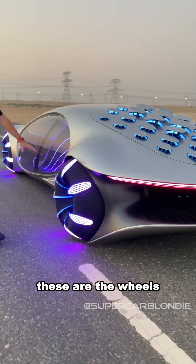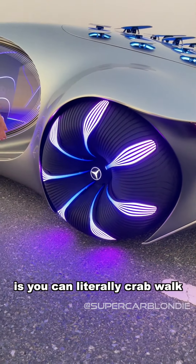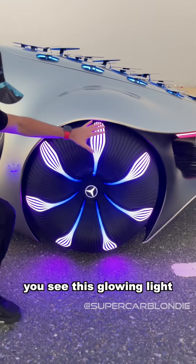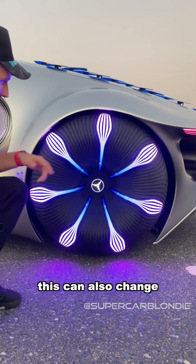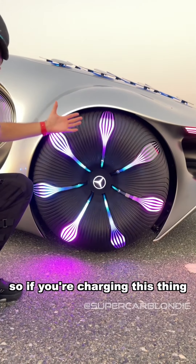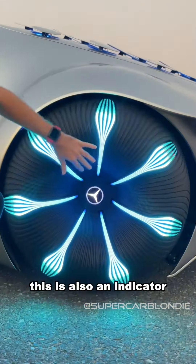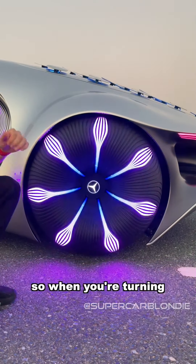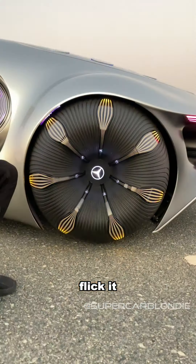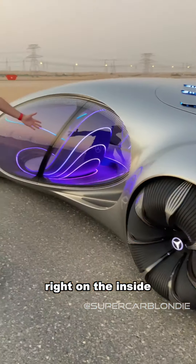These are the wheels — each wheel can move independently, so you can actually literally crab walk and drive diagonally. This glowing light can also change depending on what mode you're on. If you're charging, all the lights go to the middle. This is also an indicator — when you're turning and you want an indicator, just flick it. That is mind-blowing, using your wheel as an indicator.